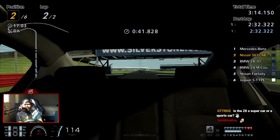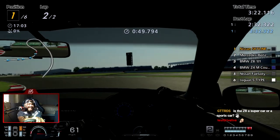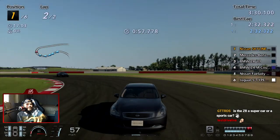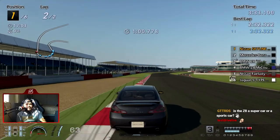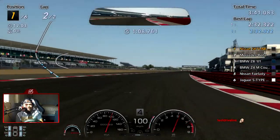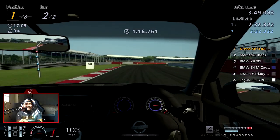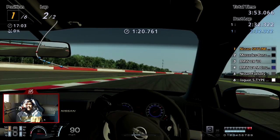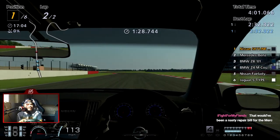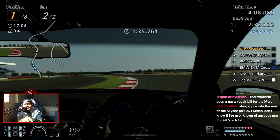Sorry, reading the chat almost made me hit someone — a newer Mercedes. I love these cars though, I love how mad they are to drive with all that super torque, and they just look really damn cool. That would have been a nasty repair bill.